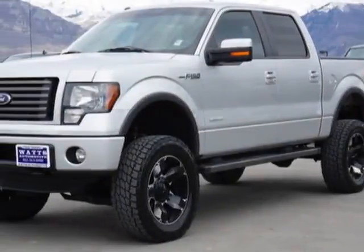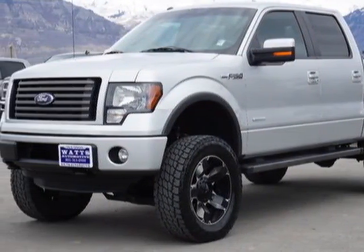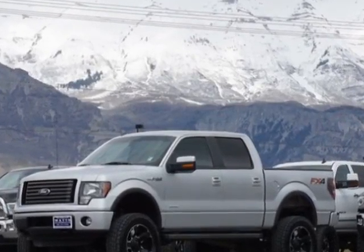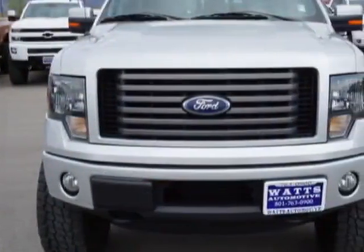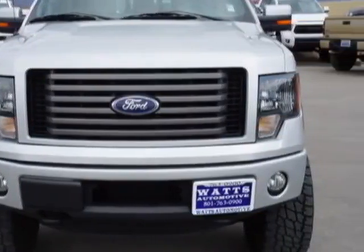Come take a look at this 2012 Ford F-150. This F-150 has just under 84,000 miles. For your protection, a warranty is available for this vehicle.